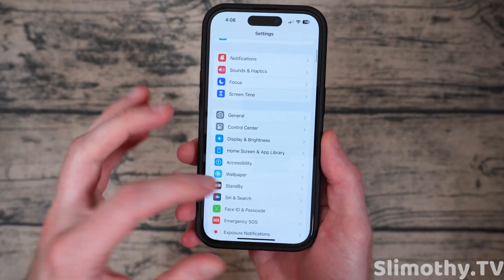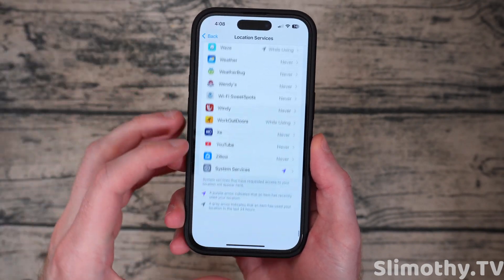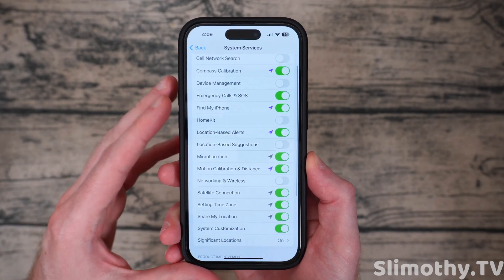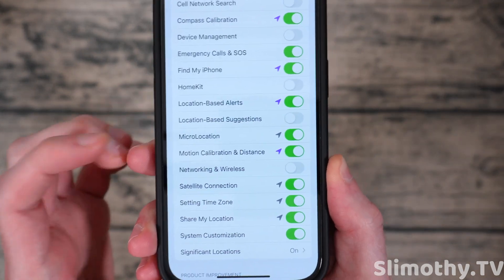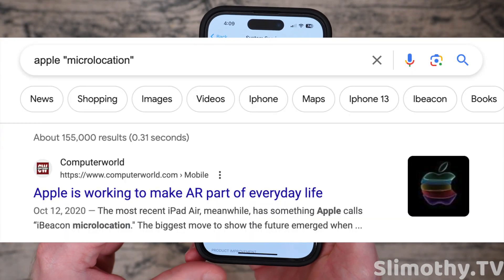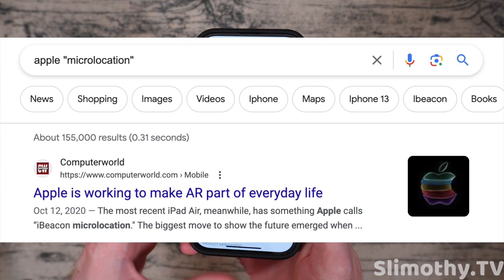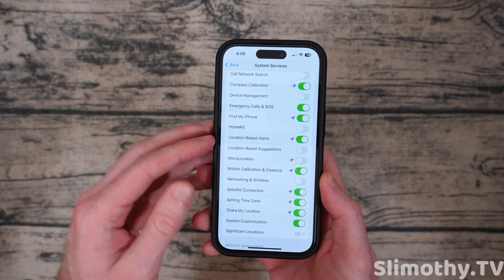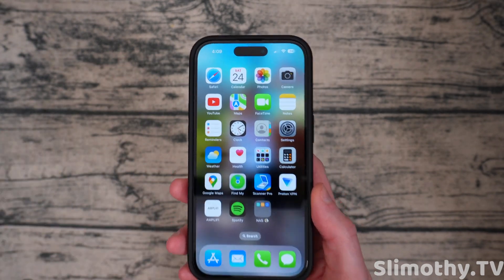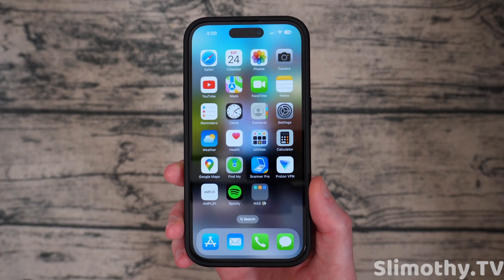Next up, let's talk about micro location. If you go into Privacy and Security, then Location Services, scroll all the way down to System Services and click on that, you'll see something called micro location. I have no idea what it does — no one knows what it does — but apparently turning it off doesn't really do anything. Tests have been run to see if this was for NameDrop or that AirDrop feature where you put two phones close to each other, but so far none of the tests have shown that it does anything. I don't see any reason to have it on until Apple gives us some clarification. Seems kind of creepy right now.